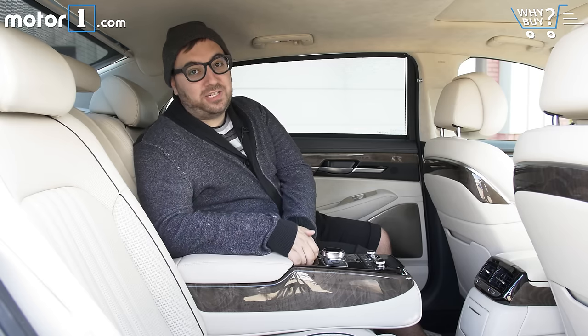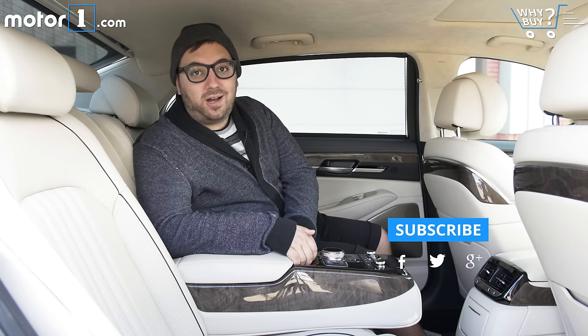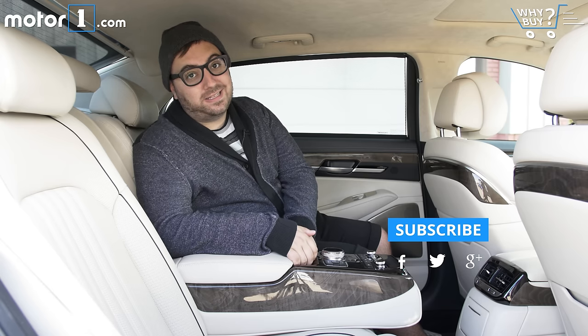If you like this Y-Buy, make sure you subscribe to our YouTube channel. You can also read us at MotorOne.com and follow us on Facebook, Twitter, and Instagram.